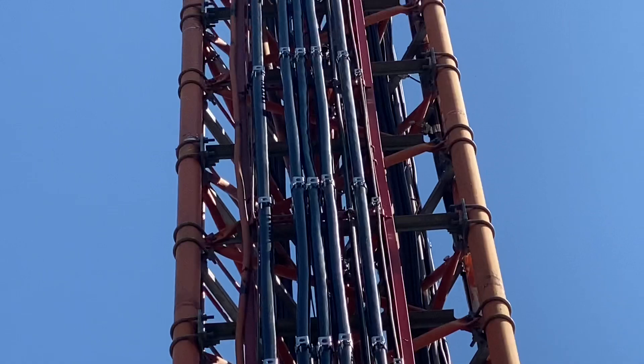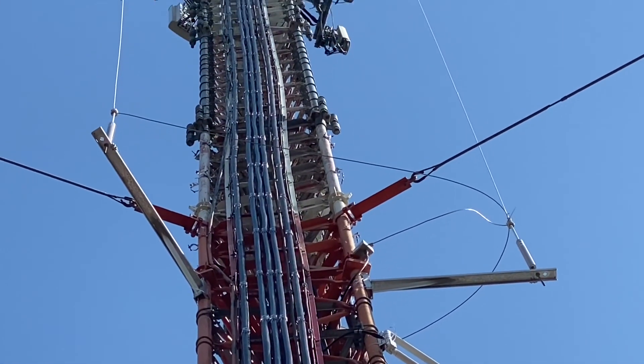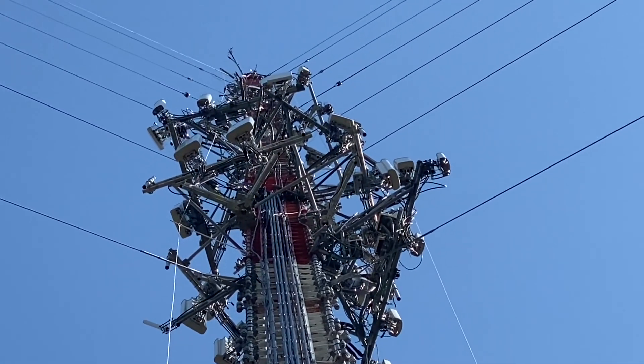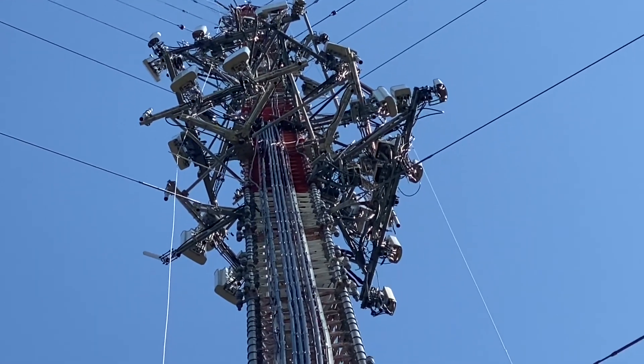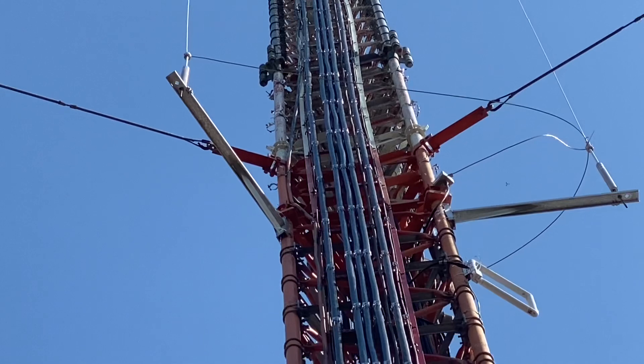It's a lot of work. Those cables have to be heavy too — imagine taking them up there and setting all those antennas up. People work really hard on this.